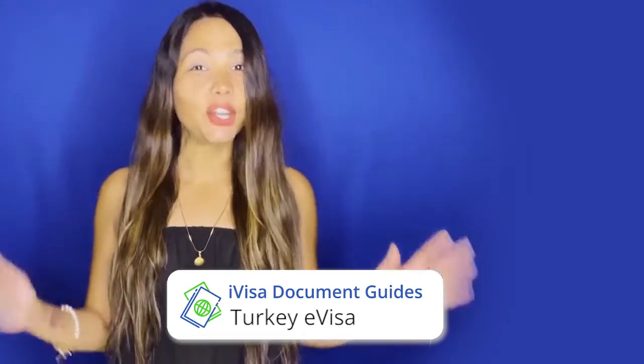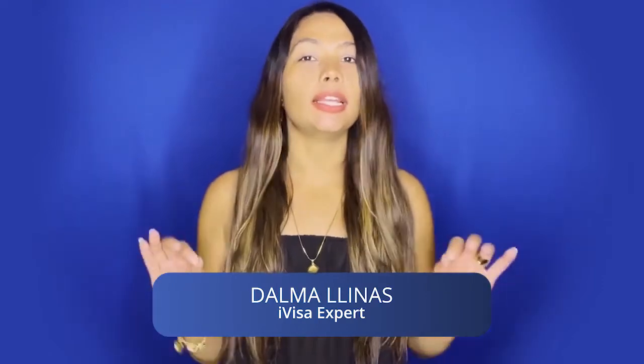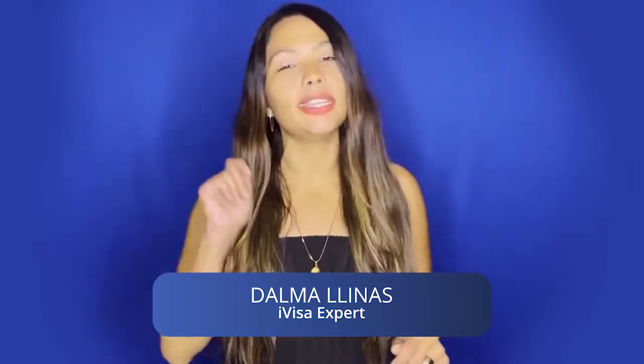Who says let's visit Turkey? Hi, I'm Dalma and today I will teach you how to get a Turkey e-visa online, fast and easy.